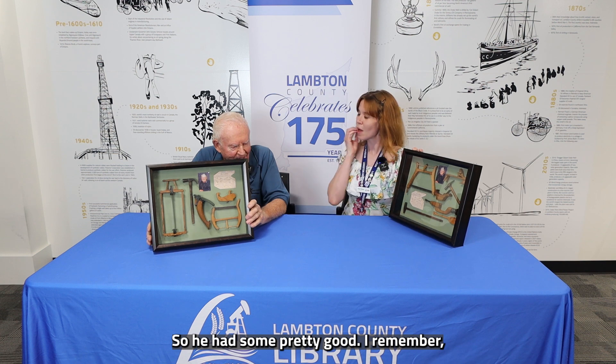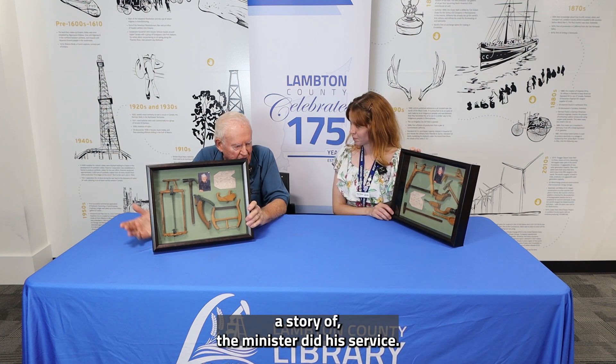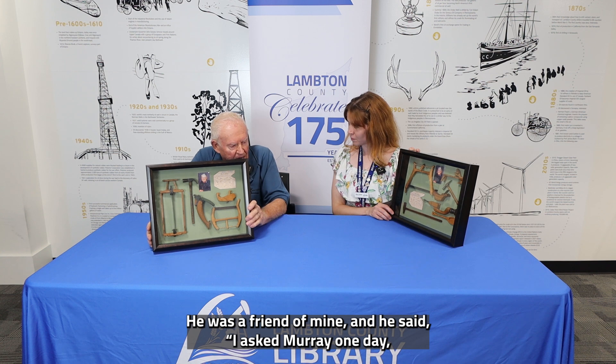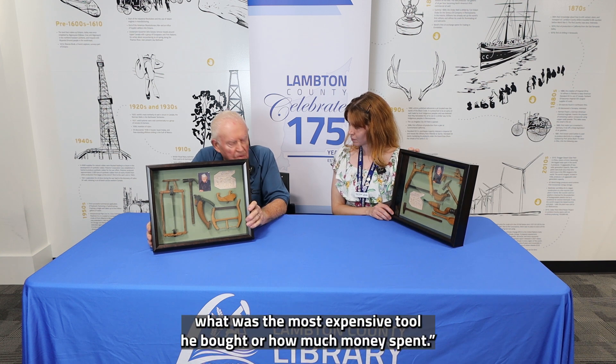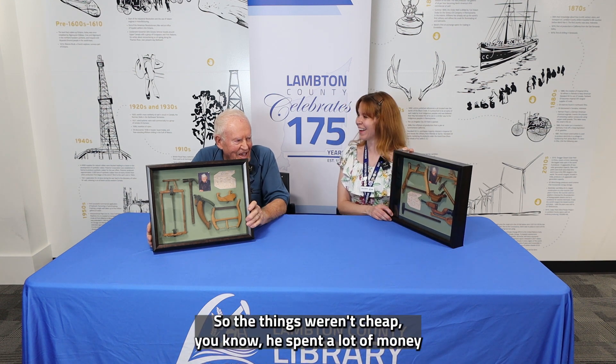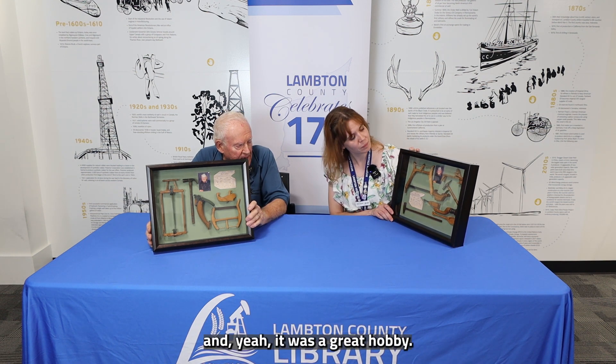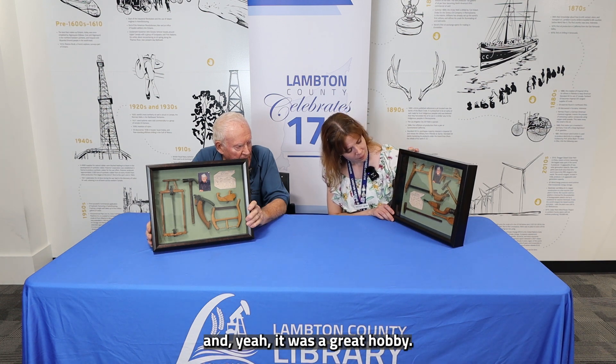I remember a story — the minister who did his service was a friend of mine and said he asked Murray one day what was the most expensive tool he bought or how much money he spent. Murray said, 'I'll tell you, but don't ever tell my wife.' The things weren't cheap — he spent a lot of money, and it was a great hobby.